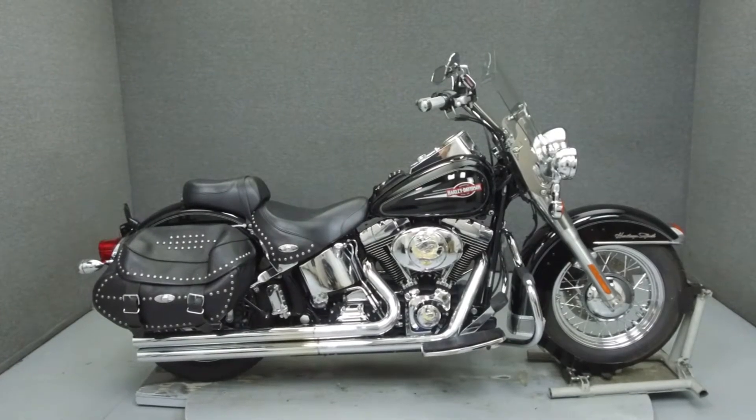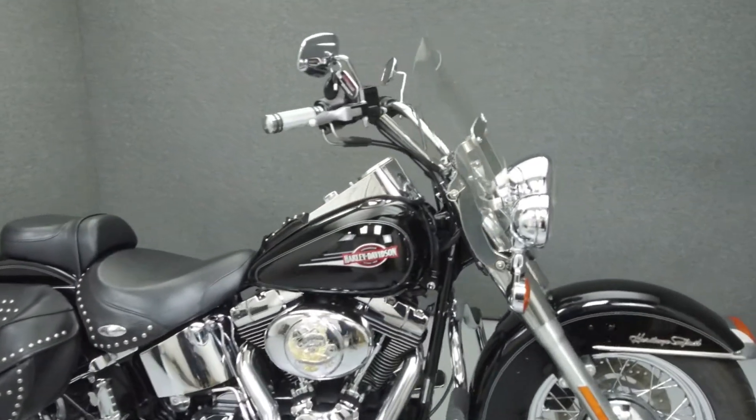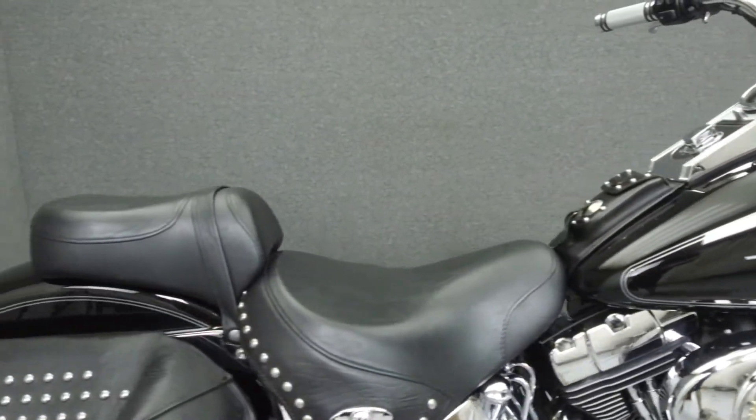Hey everyone, this is Keegan from National Power Sports. Today we're going to take a look at this 2005 Harley-Davidson Heritage Softail Classic with 30,235 miles.